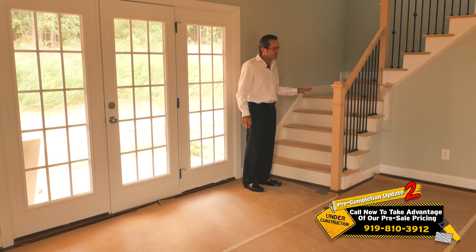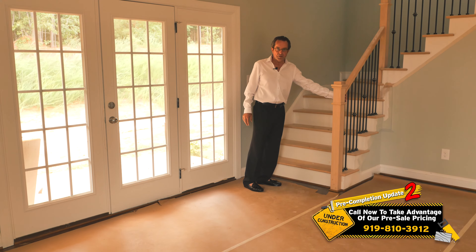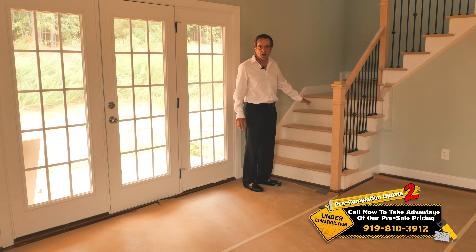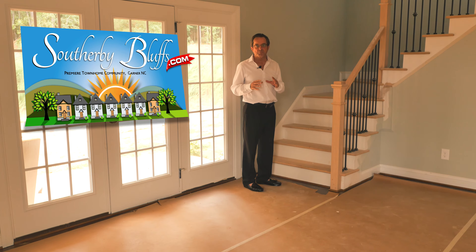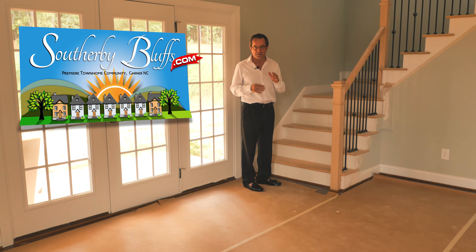Look at this beautiful staircase folks. Oak handrail and post, iron balusters, going to be beautiful hardwood treads all the way up to the second floor. This is beautiful quality — lots of nice finishes in these townhomes at this price point.